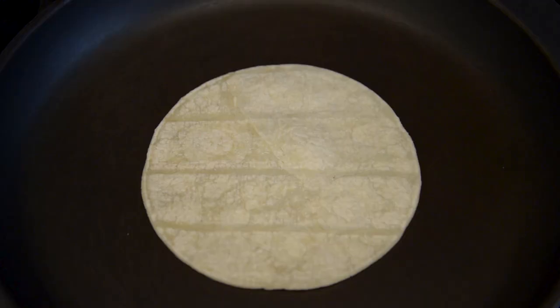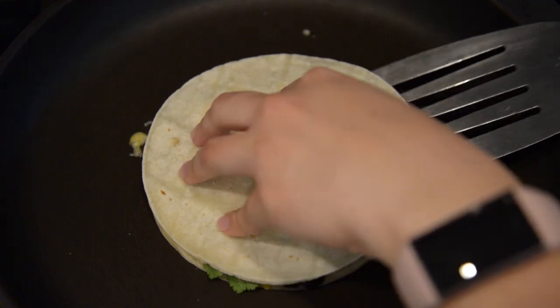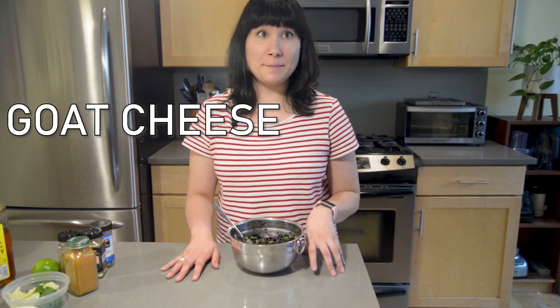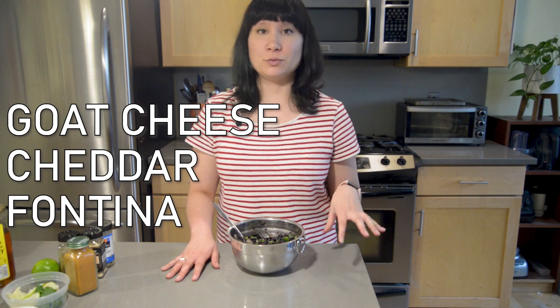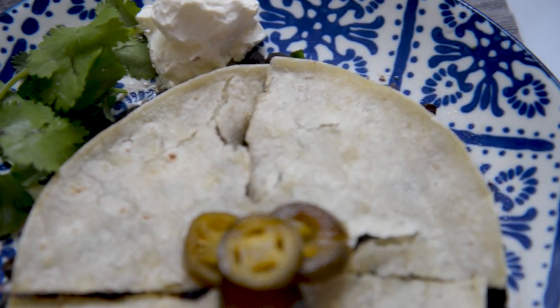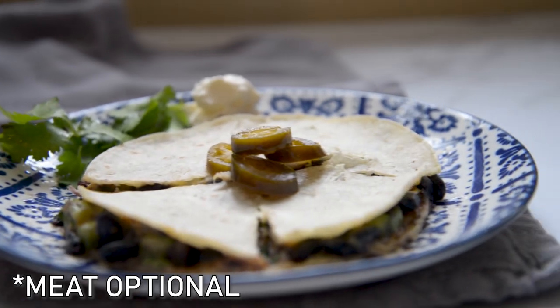Another really great option is tacos or quesadillas — just make them simply with some cheese and black beans on tortillas. Any kind of cheese will do: cheddar, fontina, gruyère, or even goat cheese would not be bad. Brie or very soft cheeses might be a little weird, but otherwise feel free to experiment. Just like with the Mediterranean pasta, you can add some meat either on top or on the side. If you think of other ways to use this black bean salad, let me know in the comments.